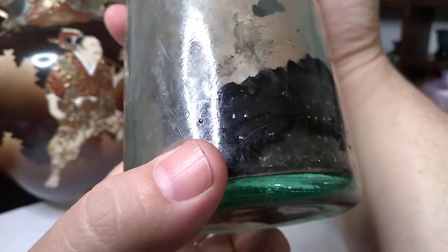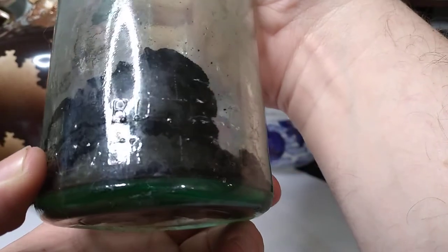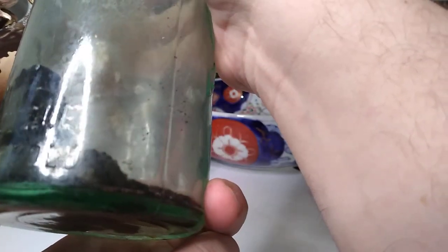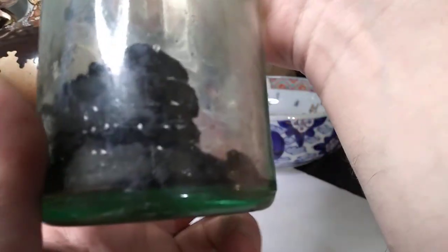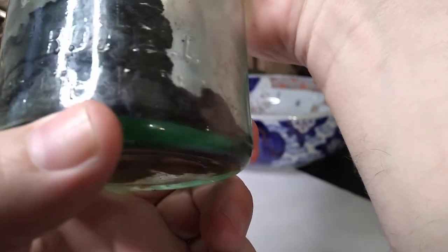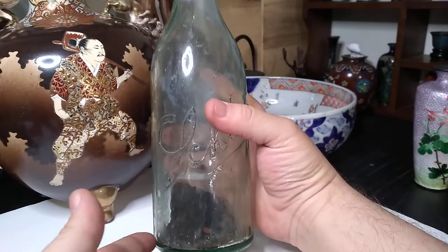Back here it says — I'm going to pan across it so you can see it in the glare, it's pretty tough for me to read too. This bottle... this bottle never sold.